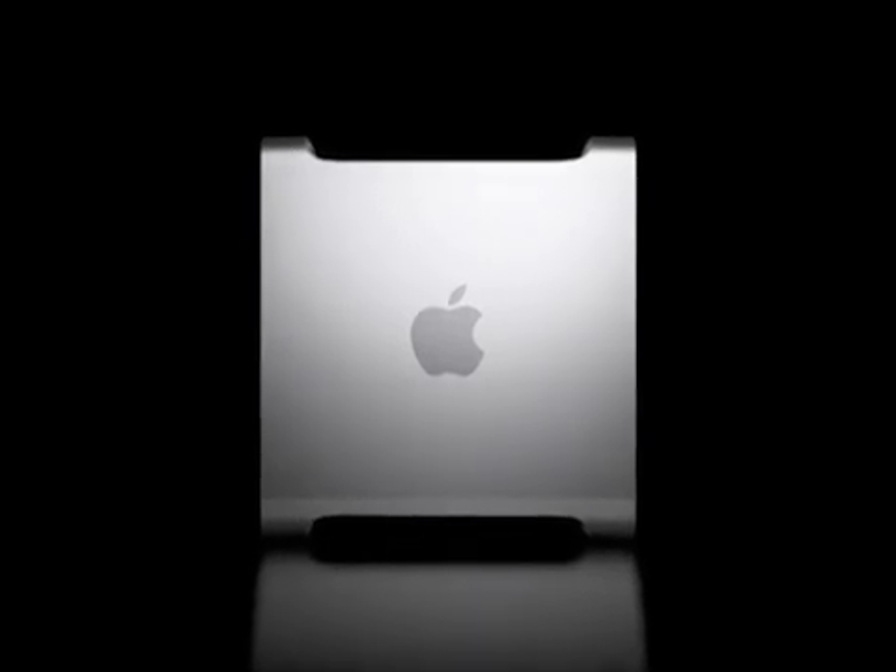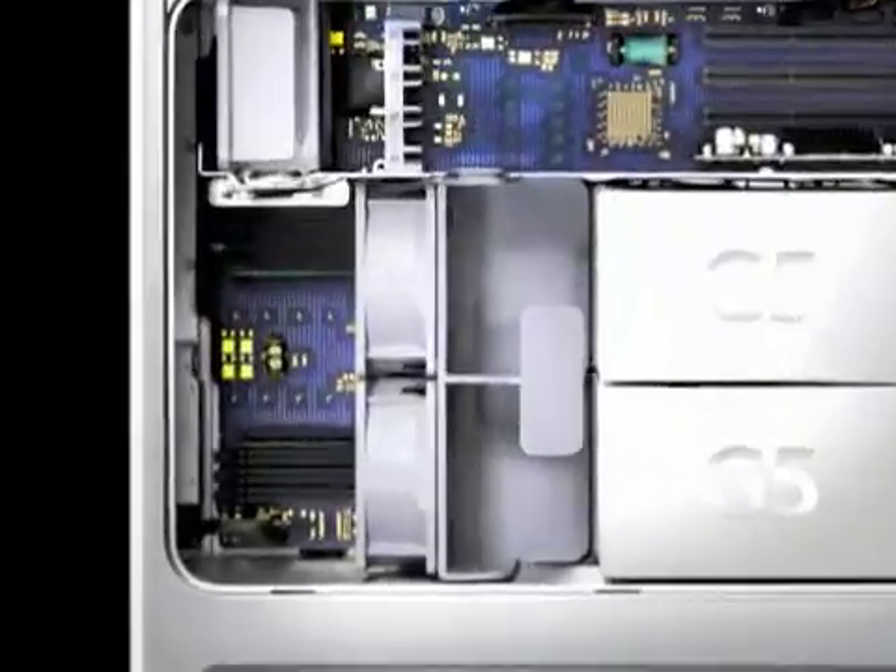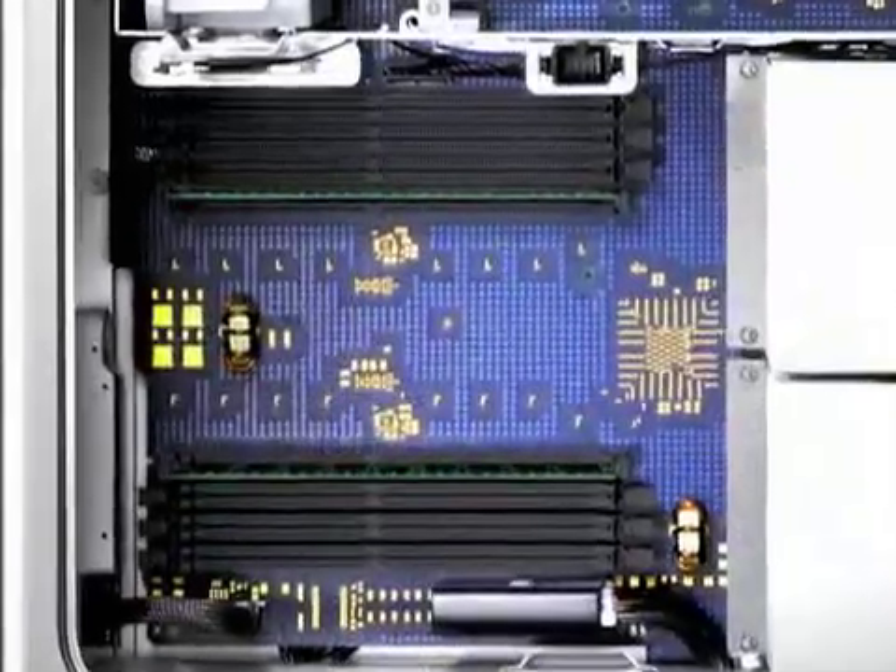Everything is designed to be straightforward. The door is removable, which allows you complete access to the hard drive, to cards, and to the RAM.